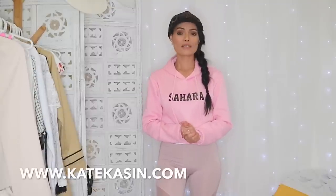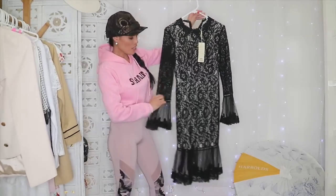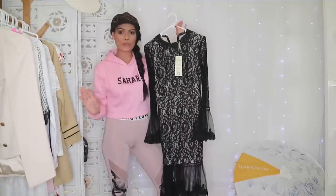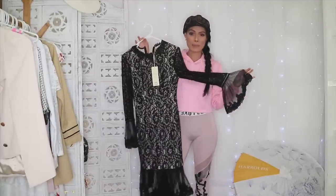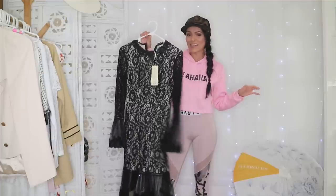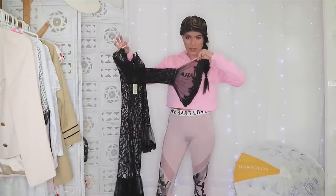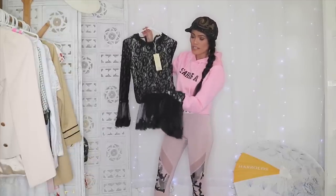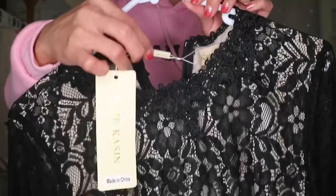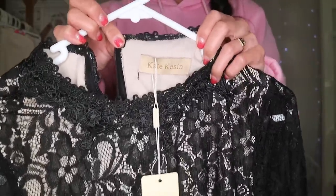Without further ado, let's get into our Kate Kason try-on haul. Let's start with this black dress. This black dress is my favorite of the entire haul today because it fits me perfectly. I love it especially the arm area — it's so cute. The quality of this brand is amazing; it's really well made.